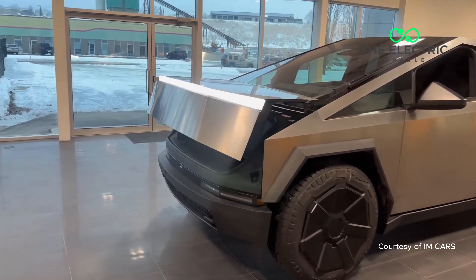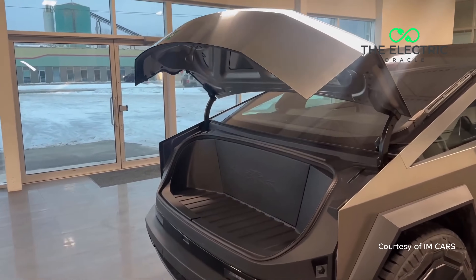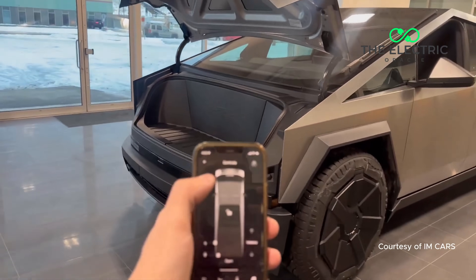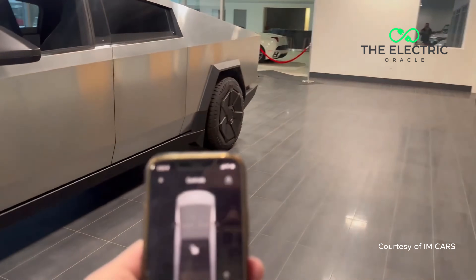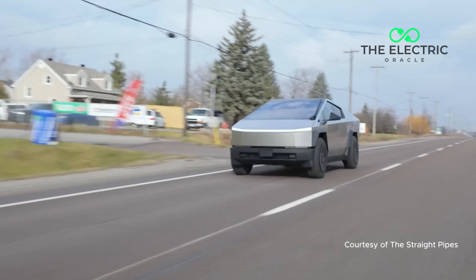Today, we're diving deep into something that's been causing quite a stir in the UK EV world. While Americans are already rolling around in their Cybertrucks, we Brits are left wondering if we'll ever see one legally cruising down the M1. And there's a good reason for that — in fact, there are five good reasons.